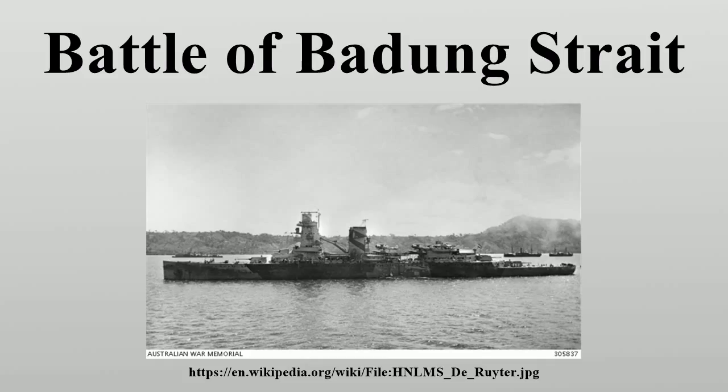At 22:40, a long-lance torpedo from Asashio hit Pete Hine, sinking the Dutch destroyer immediately. Asashio and Oshio then exchanged gunfire with Pope and John D. Ford, forcing the two American destroyers to retire to the southeast instead of following the cruisers to the northeast. In the darkness, Asashio and Oshio mistook each other for enemy ships and fired on each other for several minutes, without any damage.